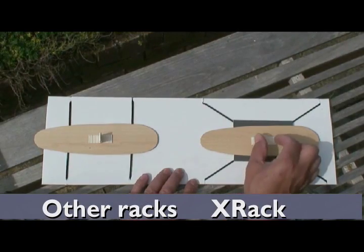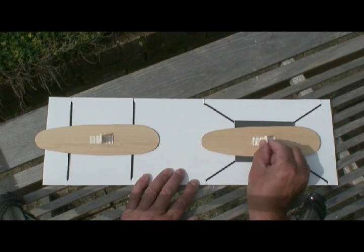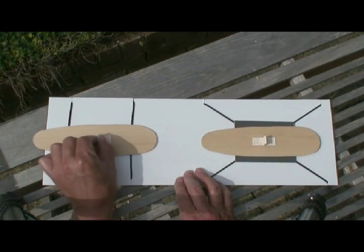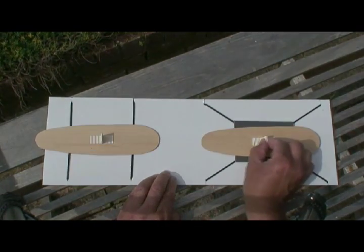X-Rack is the only soft rack in the world to fit to the four corners of your car in an X pattern. All others use parallel straps, and it's patently obvious from this short demo which is the most secure.